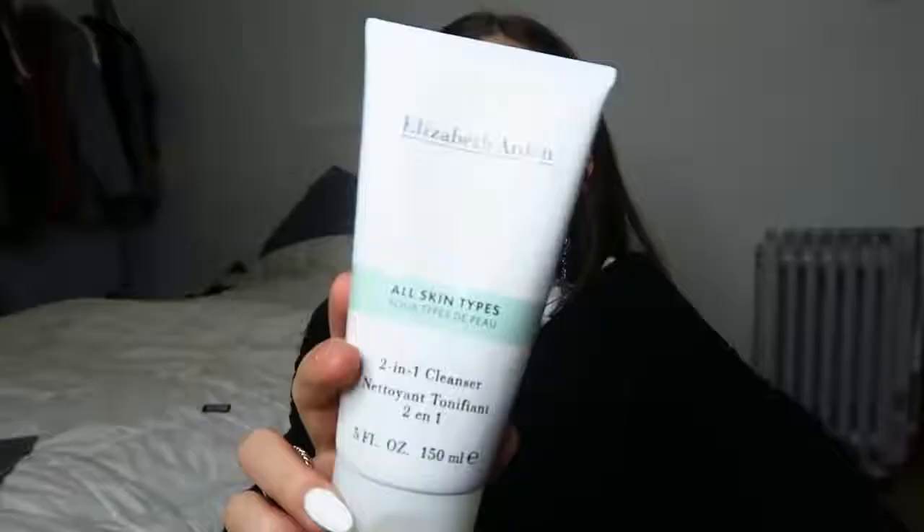My last two are just two cleansers. I forgot how good it was because I ran out of my Biore charcoal pore face wash, so I just went back to this one because I still had a lot left. It's my Elizabeth Arden two-in-one cleanser — so good. It clears up my skin so well and I always feel so refreshed after I use it. I'm just rediscovering this product that I loved so much before.